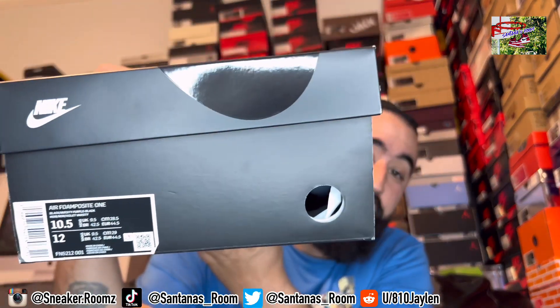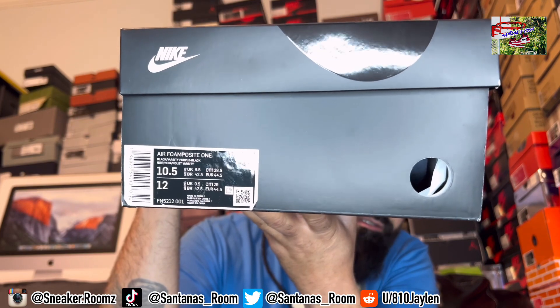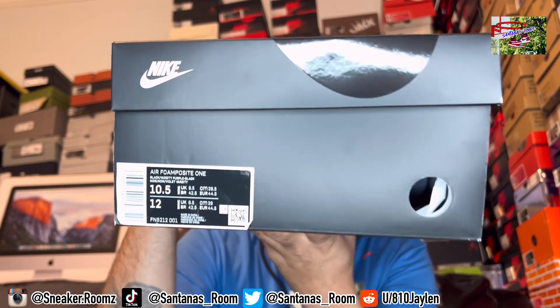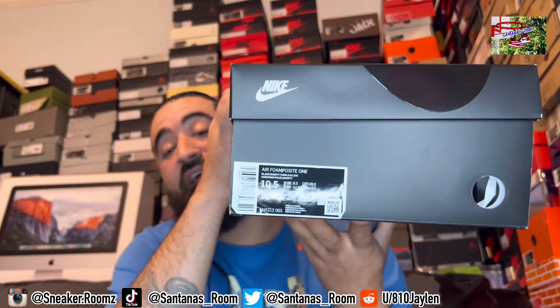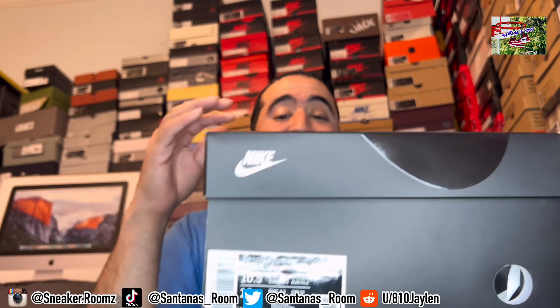It's right here. As you can see from the box, these are the Air Foamposite Ones — the Foamposite Ones, not the Pros. And these are the eggplant joints that just dropped. I got these from Package Shoes. I bought them Thursday when they dropped, they came through Friday — one day shipping. They came in one day. Crazy.